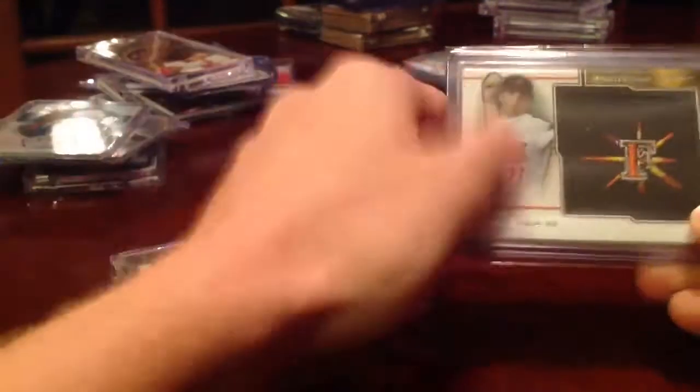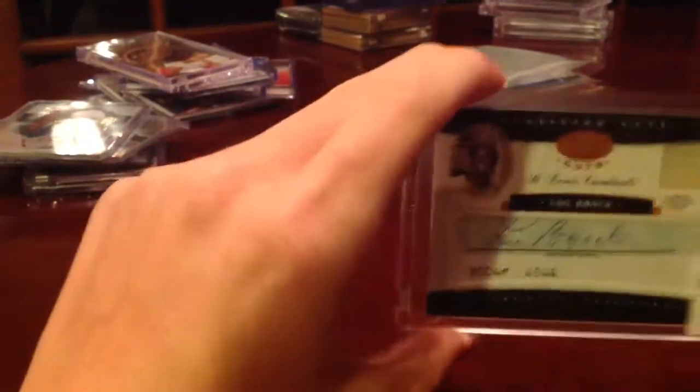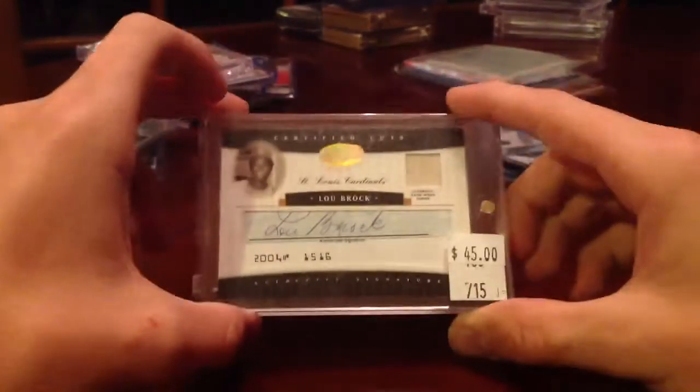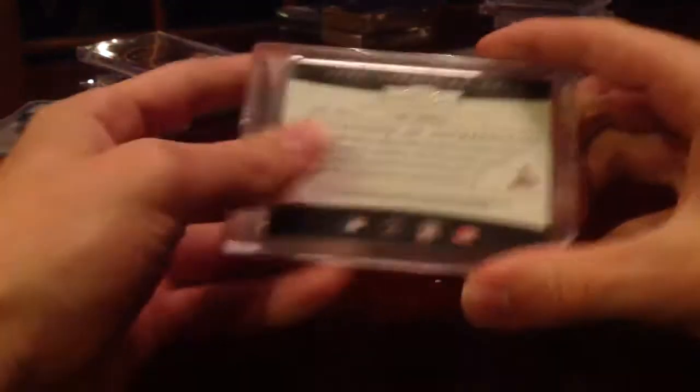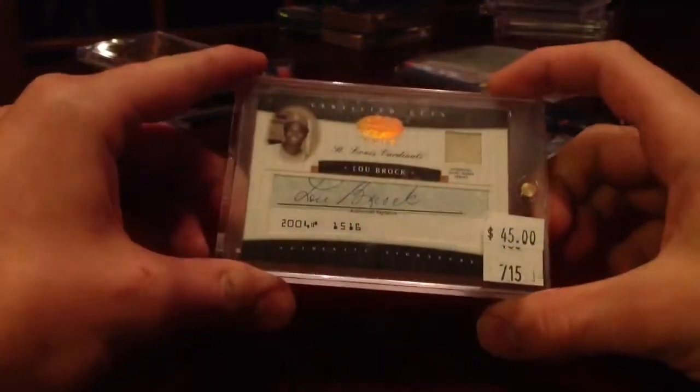Pulled this myself — this Kevin Gosman Manufactured Patch out of 75. This is real nice. Lubrock check auto relic — definitely going to hold on to this. My dad actually bought this one, numbered out of 15. Just a gorgeous card.